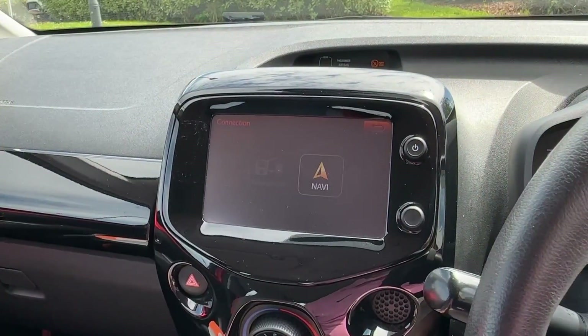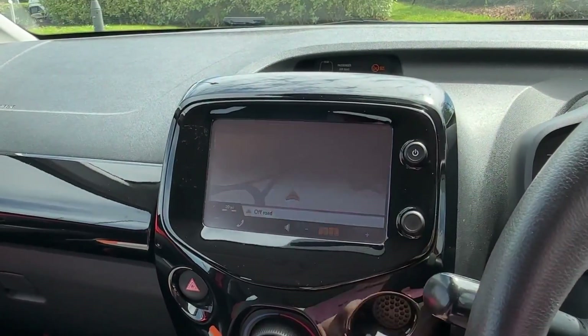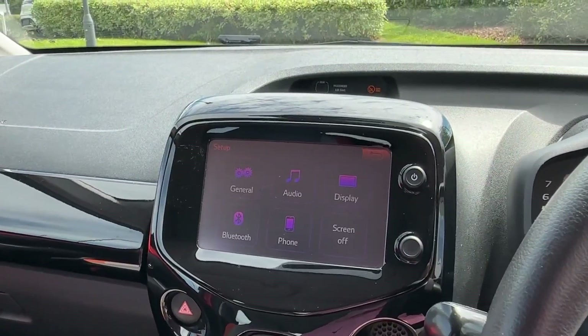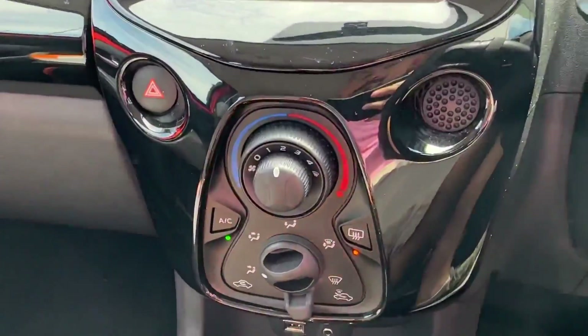Best of all, there's also connectivity which will feature Apple CarPlay and Android Auto projection, as well as a built-in navigation system. Other great functions incorporate car information and trip information, so you can know everything about your Aygo. The real party piece here is the reverse parking camera, which will certainly come in handy, along with air conditioning for the summer.